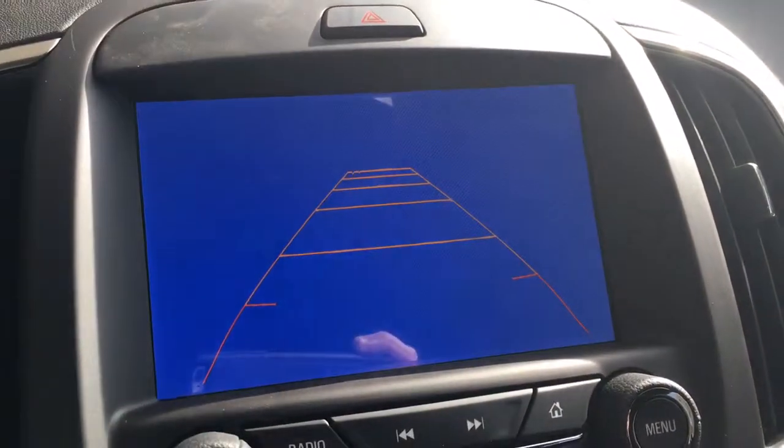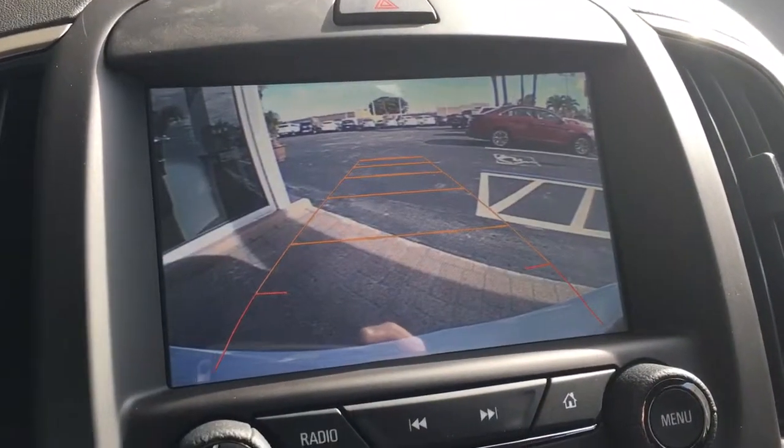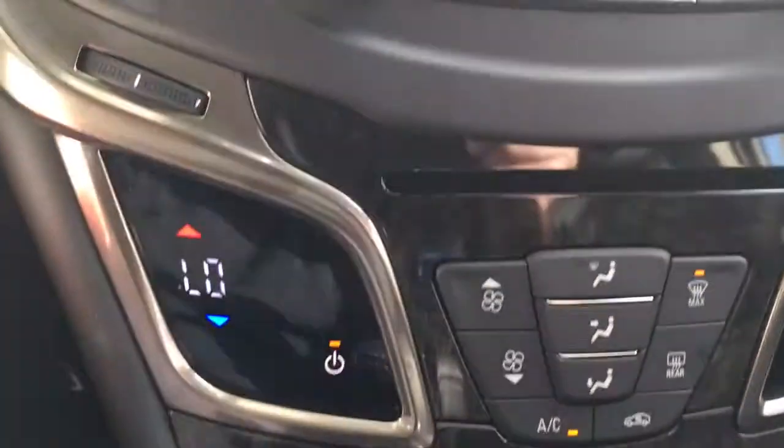I also wanted to show you the backup camera, CD player, loads of extras, cruise control, Bluetooth, automatic lights, and partial cloth and leather seats.